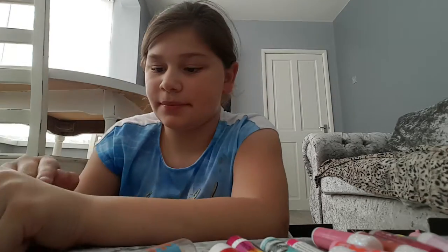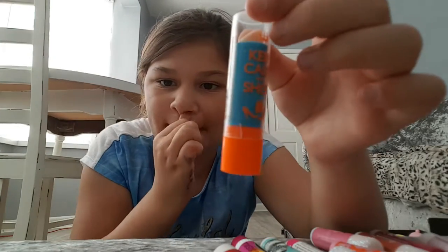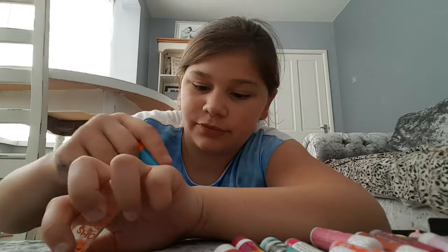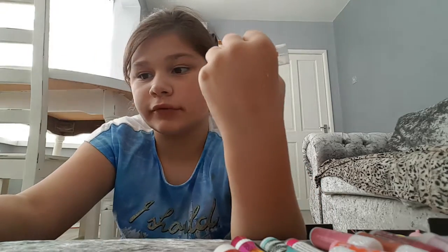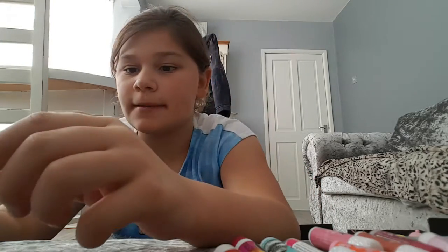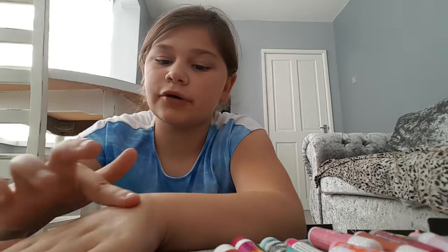The pink one's tinted. Then I have this orange one and it's Keep Calm and Shop. This one's also tinted so you might be able to see all three colours, but mostly the red one. Just rub it in.